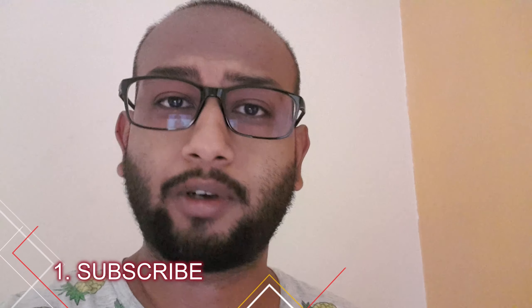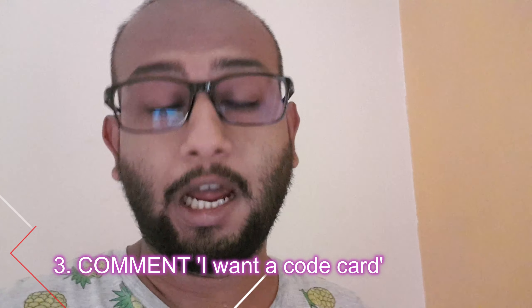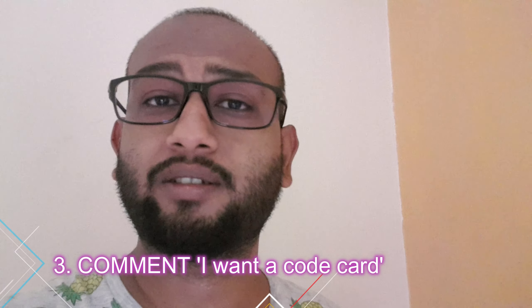What you gotta do to get a code card: you gotta be subscribed to my channel, you gotta like this video, and down in the comment section below just key in 'I want a code card.' I will personally PM or DM you once you have commented, liked, and subscribed to my video.